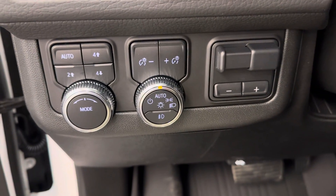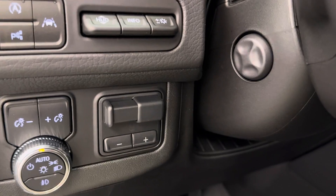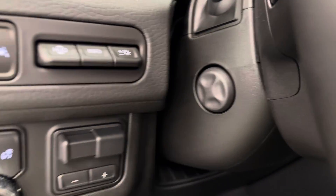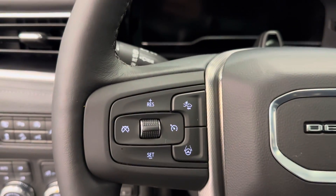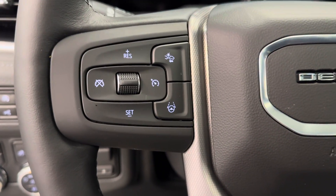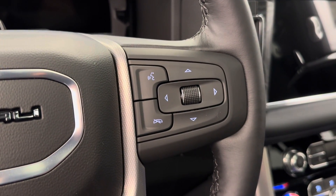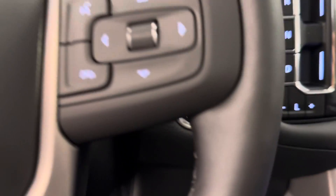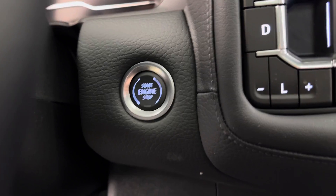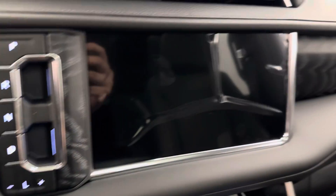4x4 controls, interior and exterior lighting controls, our trailer brake. We have a power telescopic steering wheel, which also comes equipped with forward collision alert and cruise control settings. We are super cruise ready. We have our hands-free Bluetooth as well as stereo remote controls. Push start ignition. Button shifters for automatic transmission.